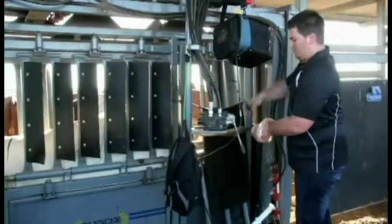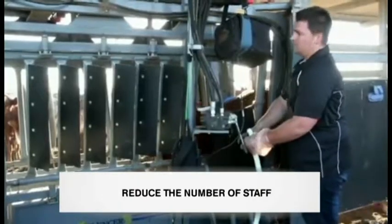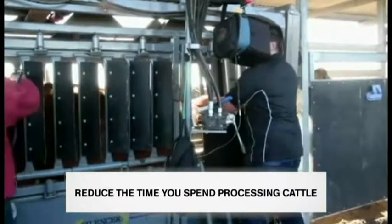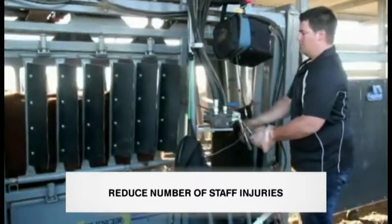We will guarantee to show you, while processing cattle through a Silencer, that you can seriously reduce your labour costs, reduce the number of labour you require, reduce the time you spend processing cattle, reduce stress and bruising on your cattle, and reduce the number of staff injuries.